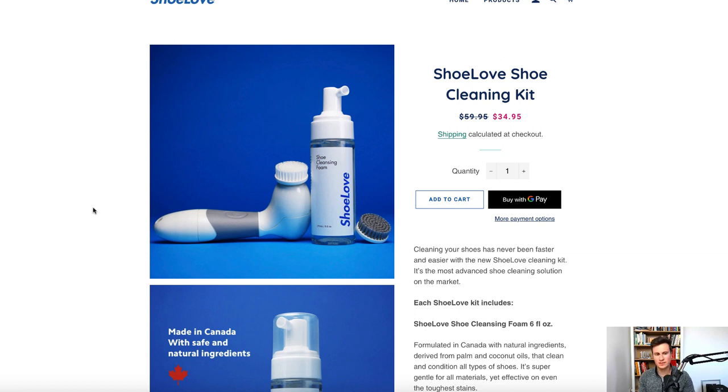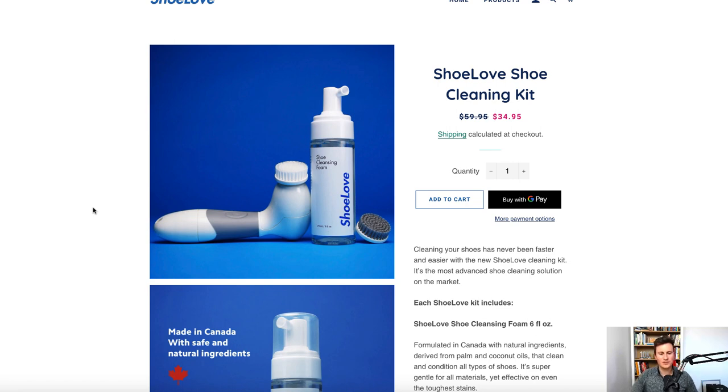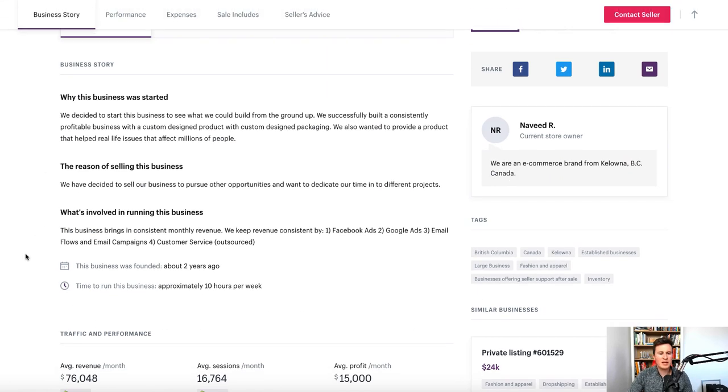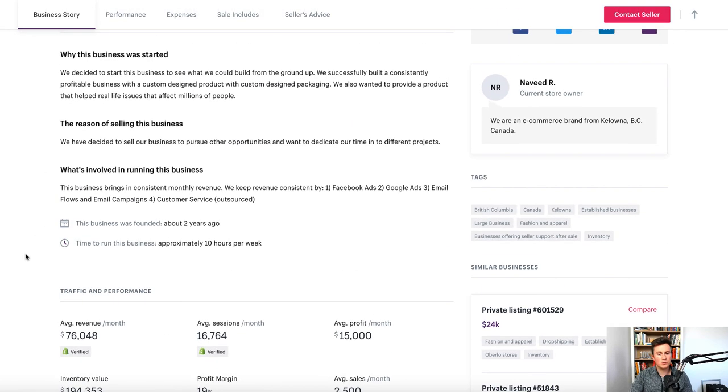Moving on to the third and final store: AlphaSoul.com. Again, it was another market I didn't realize how big it was — they sell compression socks. Background information: average monthly revenue of 76,000 dollars, with an average monthly profit of 15,000 dollars. They're two years old, and their main revenues are kept consistent by Facebook ads, Google ads, and email flows.